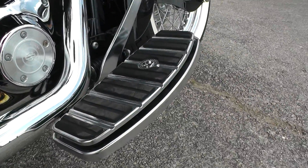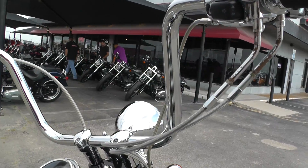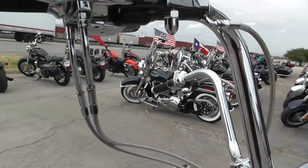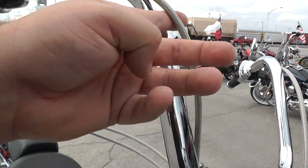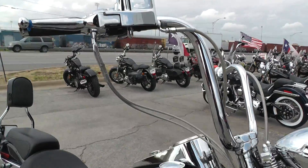It's got the Willy G floorboards. It's also got some upgraded mini classic ape hangers and they did this one right — they wired all the wires internally into the bars. It's got the stainless steel braided throttle, brake and clutch lines. Good rise, nice wide grip. It's real comfortable.